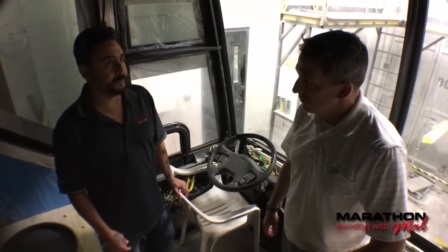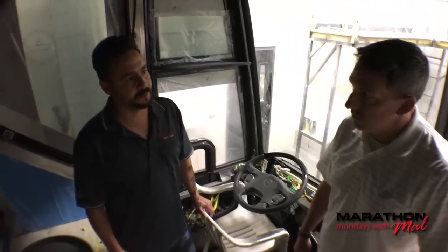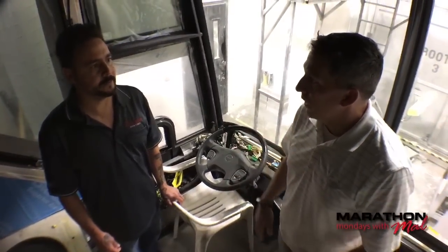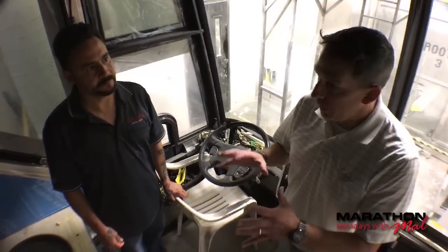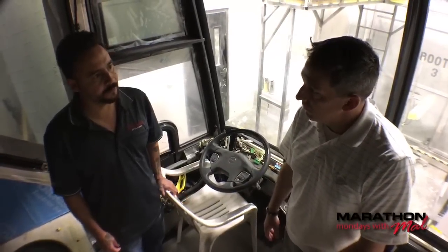First thing we do is take the bumpers off, running lights, entry door handles, door locks, and after that we mask off the windows and start adding the components — roof caps, front end addition. After that we start prepping the whole entire coach. How long does that process take? Eight days. Eight days — and then it's ready to go into the paint booth. The eighth day it goes into the paint booth.